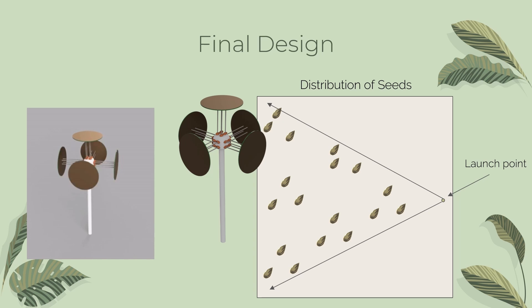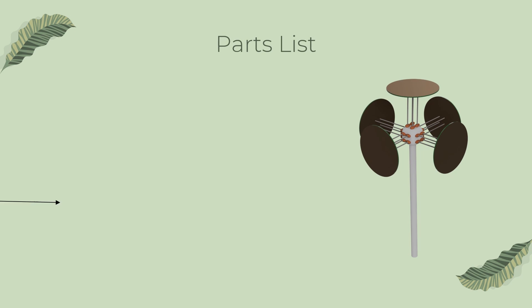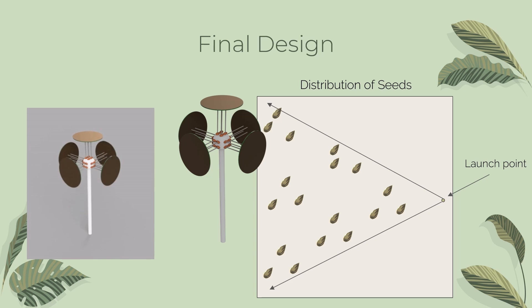Since we need the disk, we decided to make the other parts of the SI Dandelion as eco-friendly as possible, which is why we are going to use one millimeter thick rolled up recycled paper as the stem of it and linen fibers to connect the seeds to the disk. After spending weeks on designing, we have finally come up with the best possible design for the SI Dandelion.